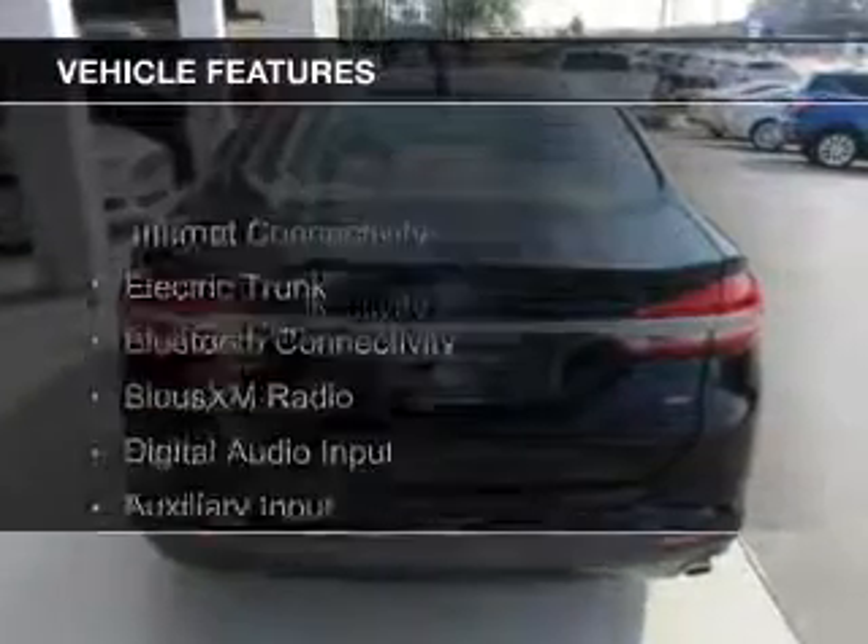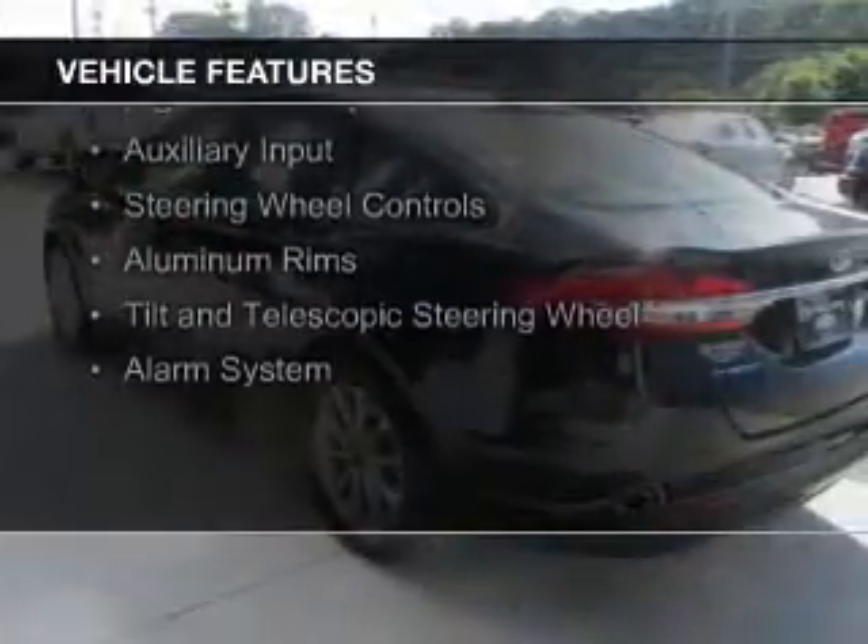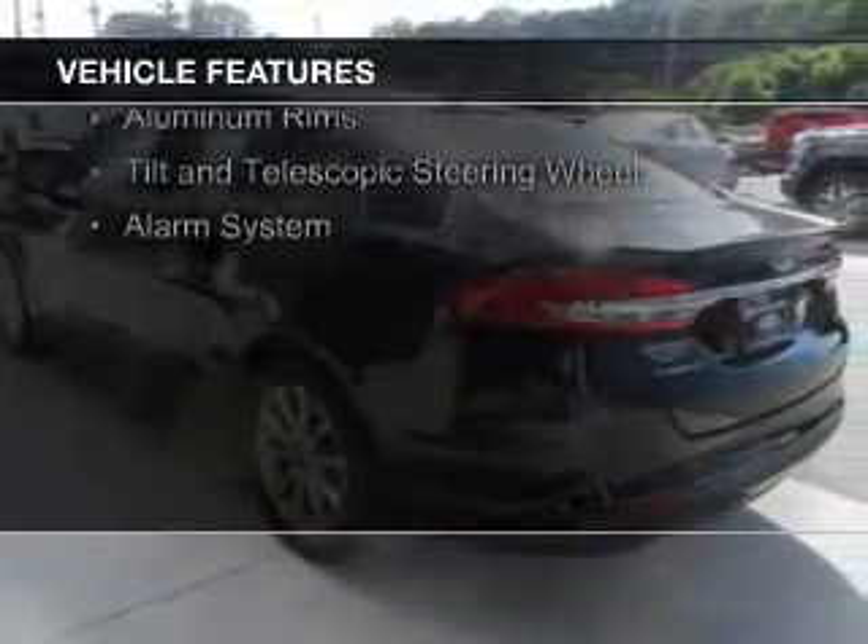The features include Internet connectivity, electric trunk, Bluetooth connectivity, Sirius XM satellite radio, and digital audio input.